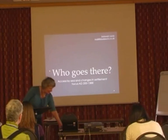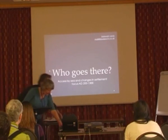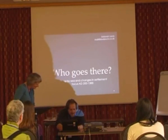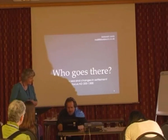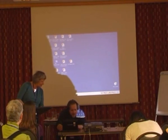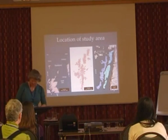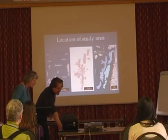This is the place we're talking about. [Technical difficulties with the presentation remote — after some troubleshooting, the correct button is identified as the right-pointing arrow and the presentation resumes.]